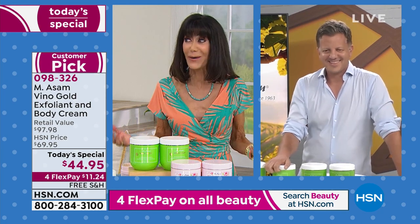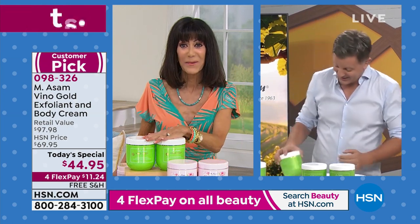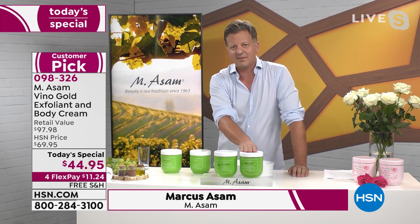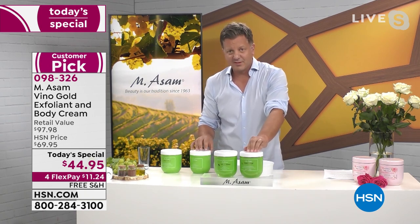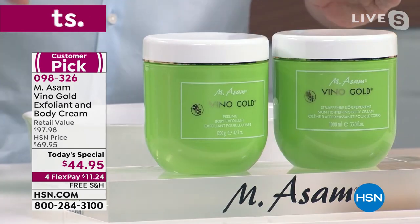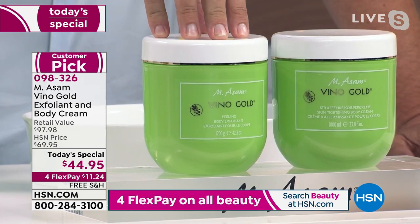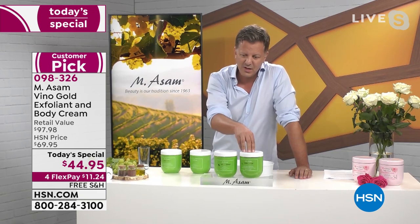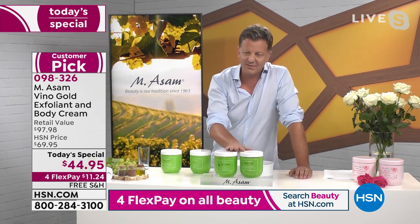I'm so glad you're here, coming to us right from the heart of where all these products are made. What you get today is the Vino Gold Scrub — the most amazing scrub in the skincare market. You get 43 ounces of the Vino Gold Body Scrub, which is made in-house. It's a family recipe — it takes over a week to manufacture. And you're getting 33 ounces of the body cream — a one-year supply of both. These are super sizes, limited edition, never seen before.